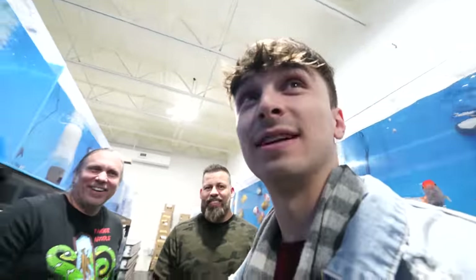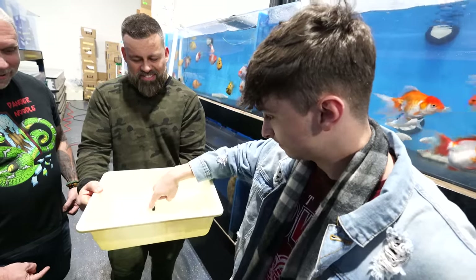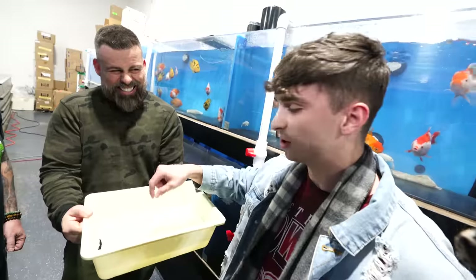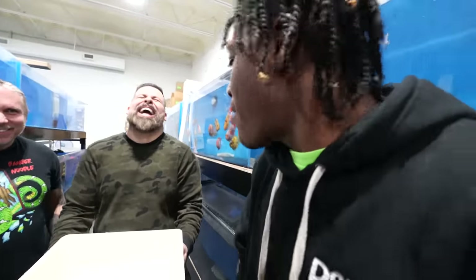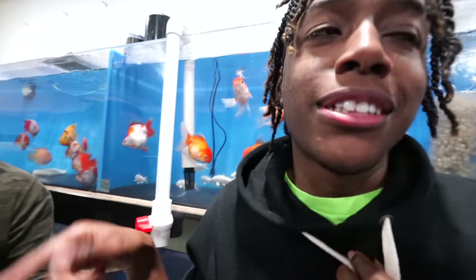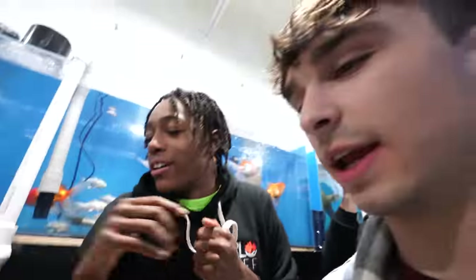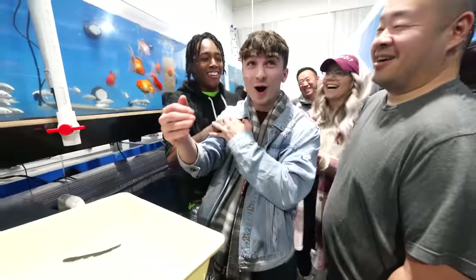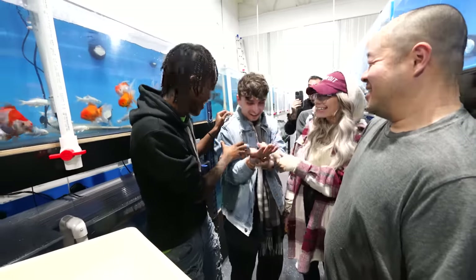We'll put a hundred bucks between you two — whoever screams the least gets a hundred bucks. Let's go. Did it shock you? That was one. He's holding it. It doesn't shock — I think I shocked him out. I'm not doing it — he just charged it up. I'm scared, I can't do it. That one is so big. I forfeit. I don't need the hundred dollars. Give him two hundred dollars — that was awesome.